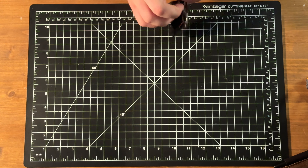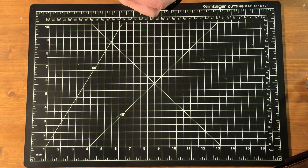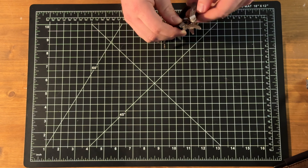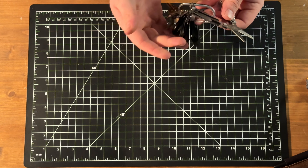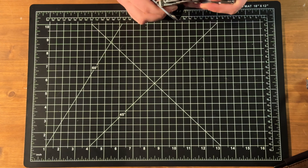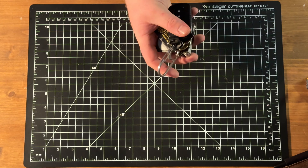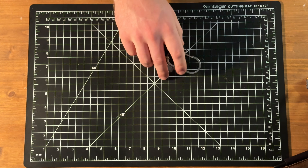Right here I've got this little Leatherman — it's the Micra. She's got a little pair of scissors, screwdriver, a little pick, little tweezers, all that kind of stuff. That's just right on my person at all times. A little chunky, but at the end of the day I keep them clipped on a belt loop, so not that big of a deal.